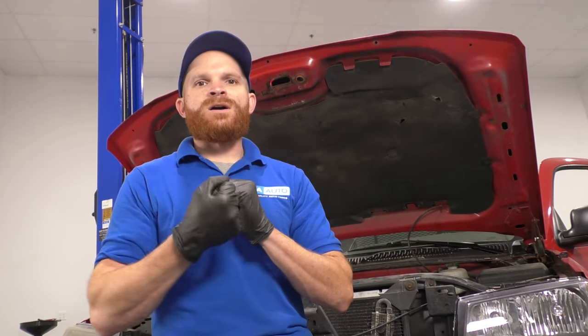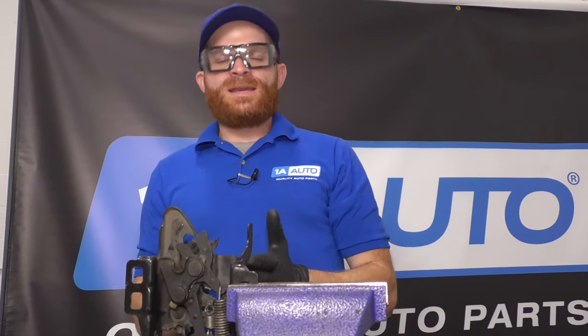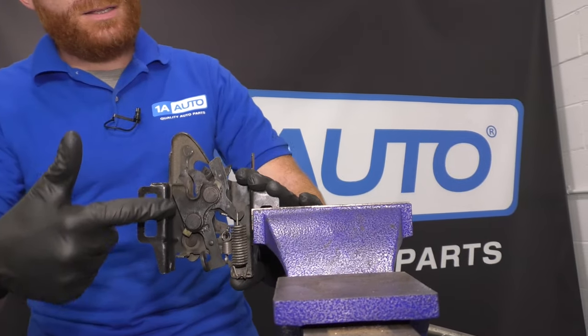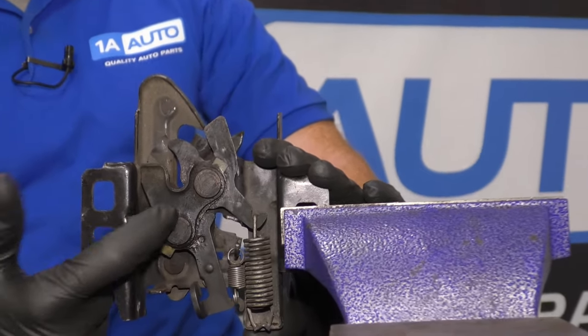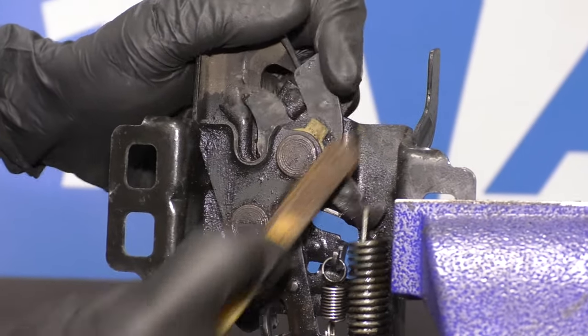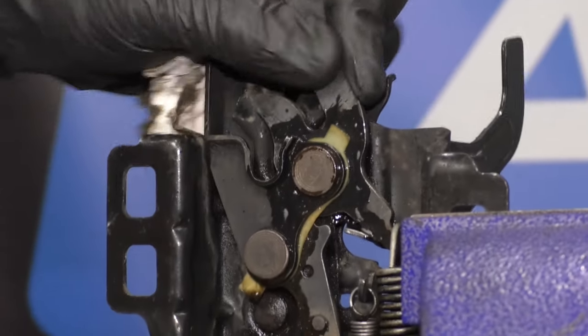If you notice that your cable or handle is broken, more than likely it's due to the latch on the inside being rusted and not functioning properly, putting extra strain on those two parts. If you're lucky enough to be able to get your hood up, the next thing to do is go ahead and get the latch assembly off so you have a clear view of what's going on on the backside — the most important side. We want to clean it off as much as possible and then lubricate it so no more rust or rot can build up.